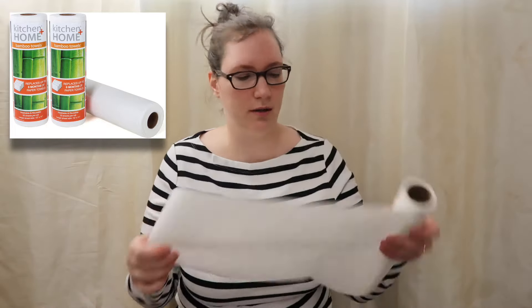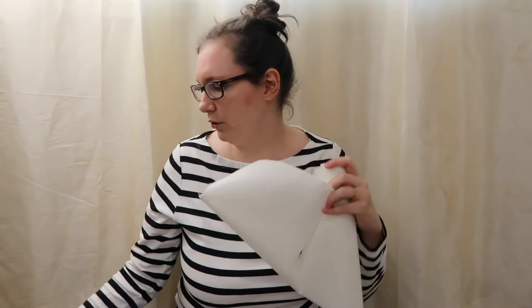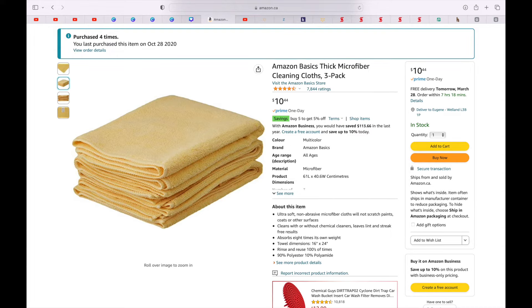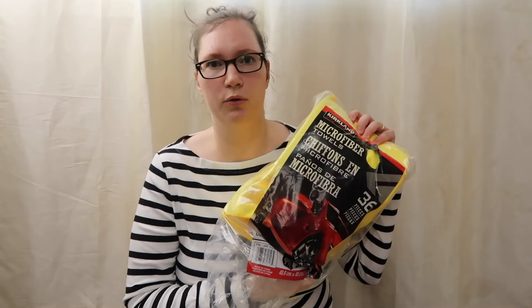Tip number one. Instead of buying those big paper towels like the Bounty big paper towels, you can buy bamboo towels instead. You can tear them off just like regular paper towels — I even cut them in half. Or you can use towels, rags, or my favorite, these thick microfiber ones from Amazon. We've even picked up some in the automotive section from Costco. We save a lot of money and don't buy those big packs for $20 anymore.